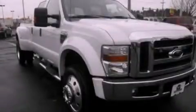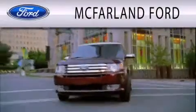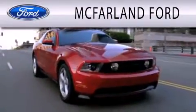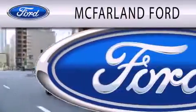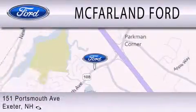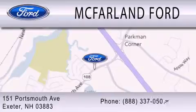Call now to find out how you can own this breathtaking vehicle. McFarland Ford is dedicated to doing everything possible to ensure that the experience you have selecting your next vehicle is as pleasant as possible. We are located at 151 Portsmouth Avenue in Exeter.